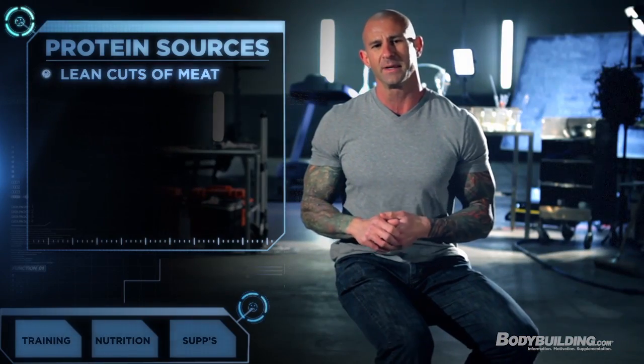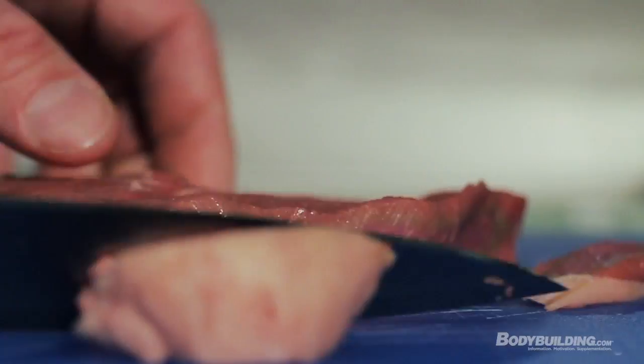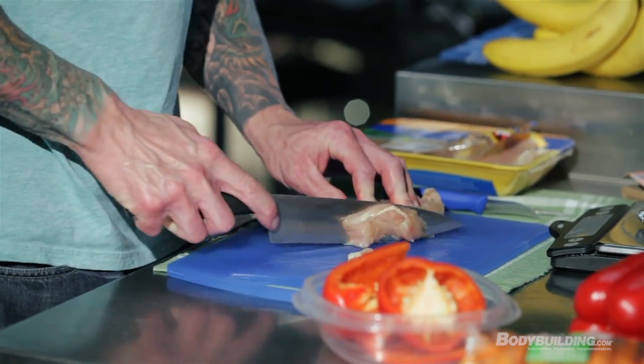The protein sources you want to focus on during Shortcut to Shred are lean cuts of meat like top sirloin and flank steak — very lean sources of beef. You can even get ground beef that's 97% lean; anything 95% and above is great. Obviously chicken breast, but even chicken thighs — people think the dark meat is so fatty, but it does have only a bit more fat than chicken breast and it's not going to ruin your program.